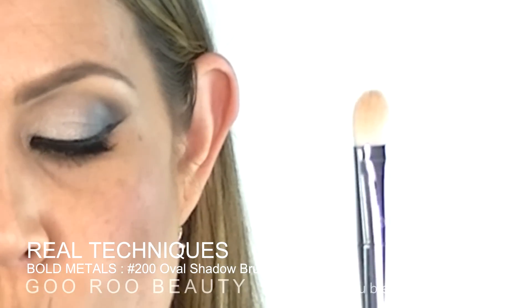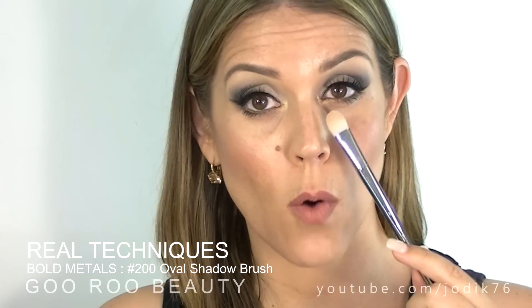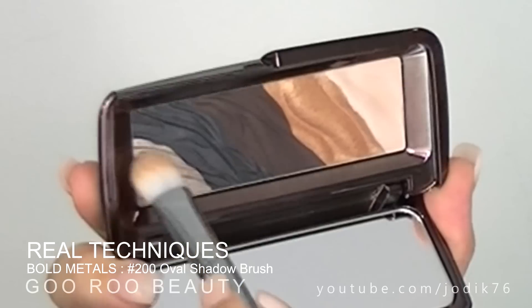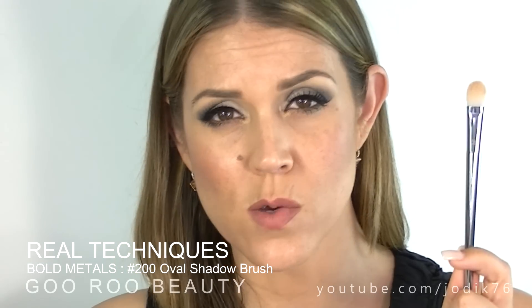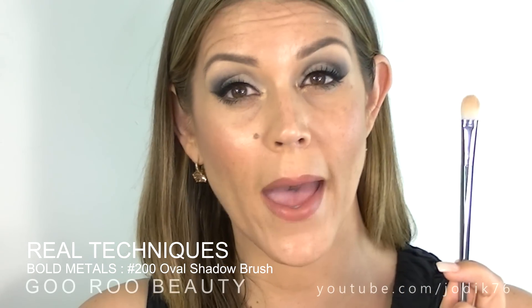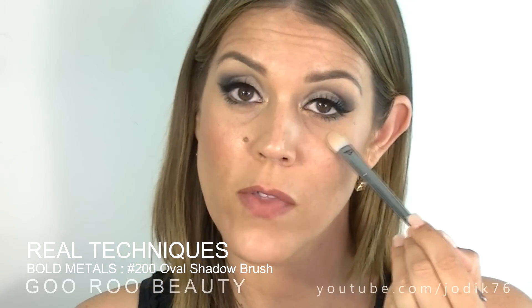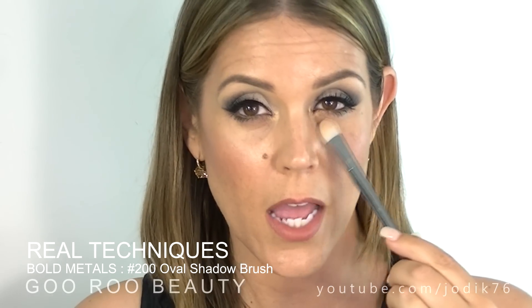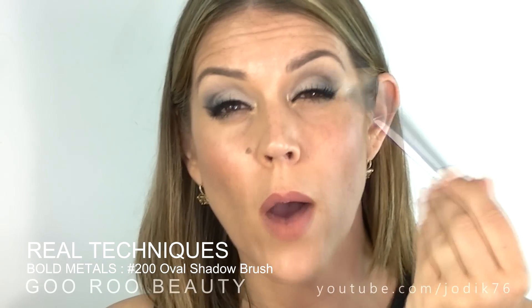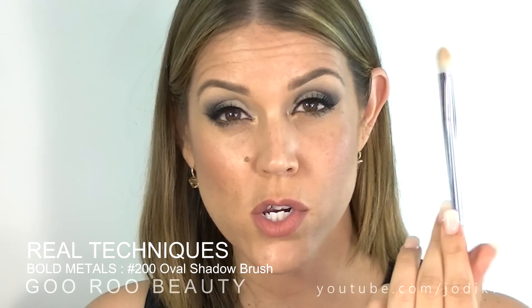Next is the 200 Oval Shadow Brush — a full round shape that allows for all-over lid application and seamless blending. I used it for my eye primer and MAC paint pot, under-eye concealer, and pressing eyeshadow onto the lid, and it performed all three functions very well. With synthetic bristles it works well with both cream and powder products — even wet powders. It was definitely soft on the under-eye area, with enough firmness to really press product in. It has a tapered edge and covers a nice amount of area. I do like this brush.